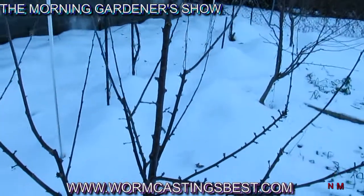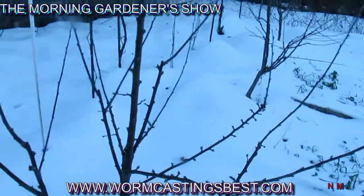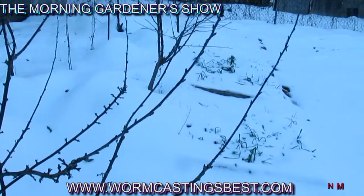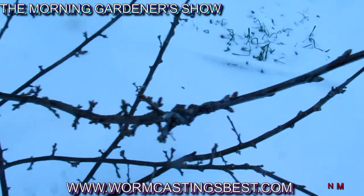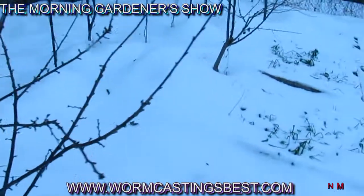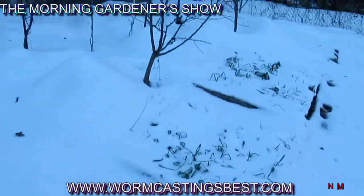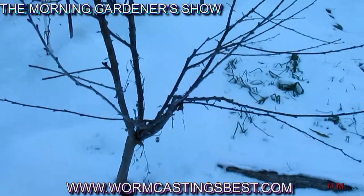This is a cherry tree, and it has all the spurs on it — those are where you get your fruit from. This one is a Bing, and it's going to give me some cherries hopefully this year. Here's another Bing over here that has some spur development on it as well.